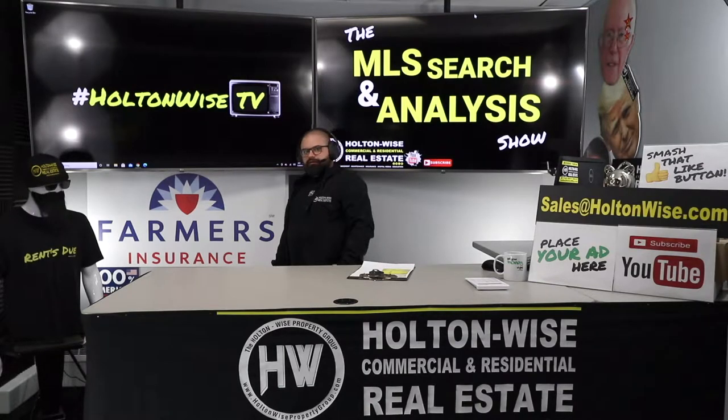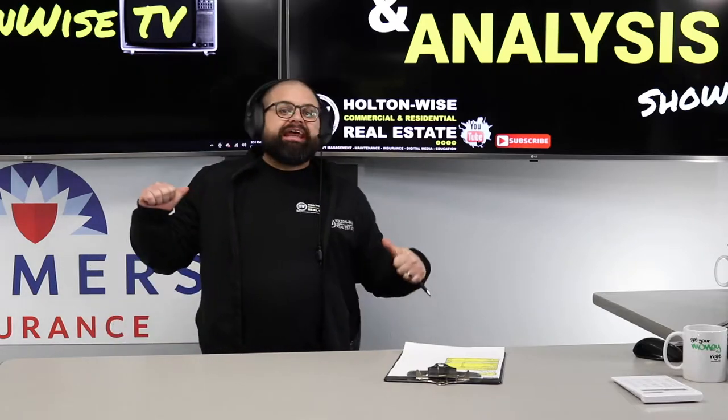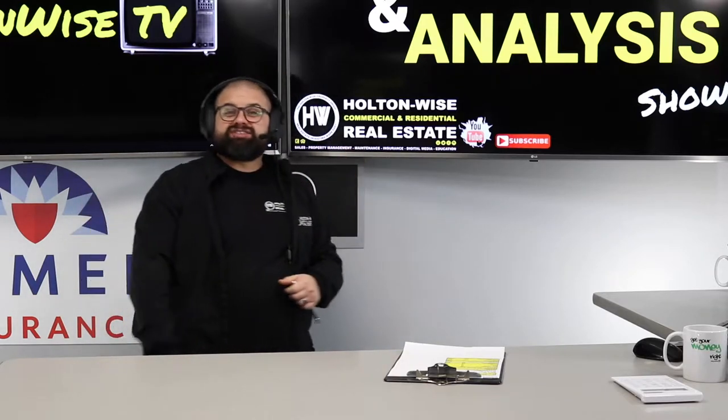Section 8 landlords. Maybe you're a Section 8 landlord, maybe you aren't, I don't know, but I'm a Section 8 landlord and I freaking love it. Let's talk about it.